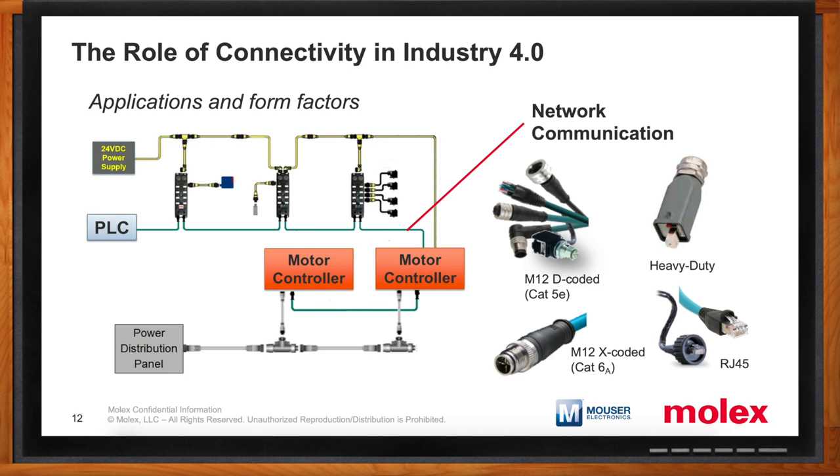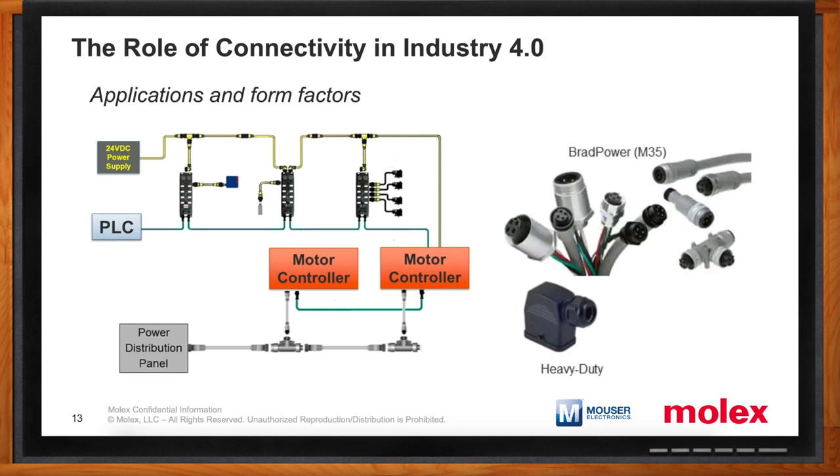In any industrial setting, motor power is going to come into play — what kind of solutions do you offer? Motor power is one of the newer categories where industrial connectivity is being used. For a long time, it was considered unsafe to use molded quick-connect wiring systems for motor power. However, we worked very closely with safety standards bodies in both North America and Europe, and developed a system called Brad Power — the first molded industrial connectivity system to support three-phase power applications in a way that's code-compliant and safe. In addition to Brad Power, heavy-duty connectors are commonly used for motor control applications as well.